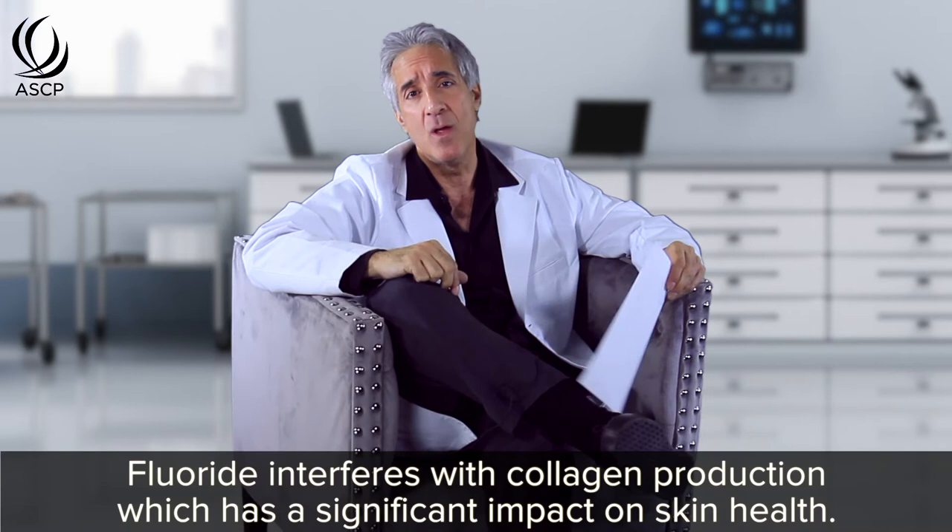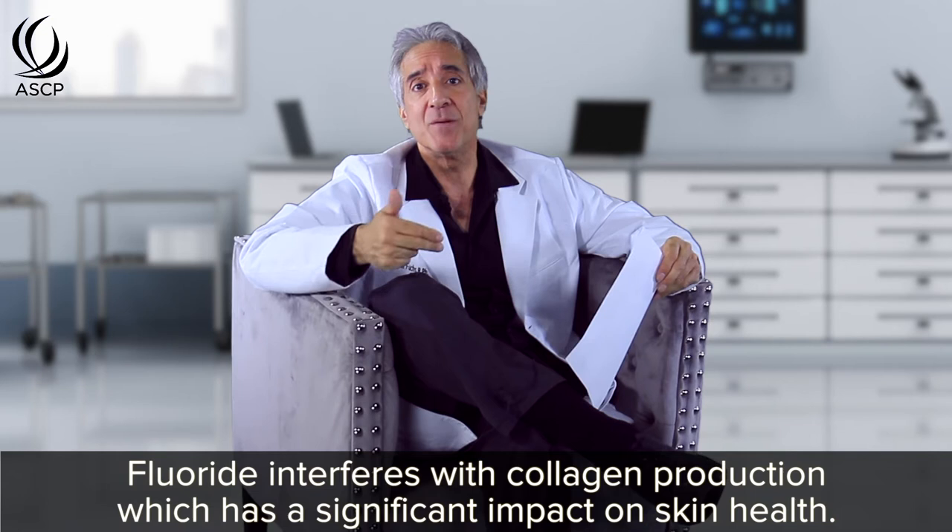Fluoride also interferes with collagen production, so it has a major role to play in skin health. Fluoridated water can interfere with collagen production. There may also be a long-term problem associated with fluoride on your face or skin — when you wash your face or body in the shower, you're interacting with fluoride. Fluoride suppresses enzyme reactions, has hardening properties, interferes with collagen synthesis, and it stimulates the production of enzymes that destroy collagen — collagenases. So fluoride is hardening, it blocks enzyme systems, and it's anti-collagen.